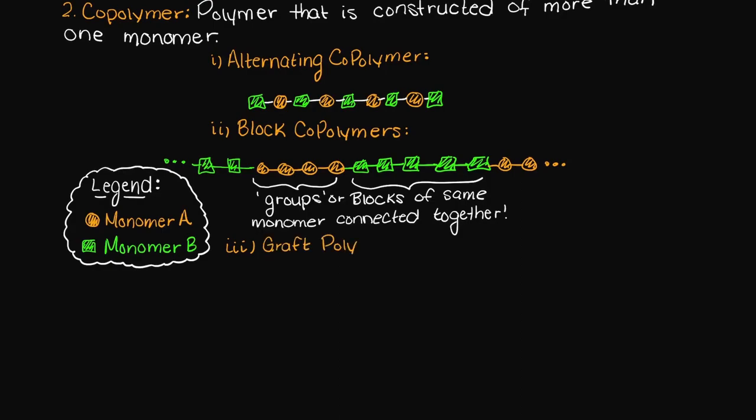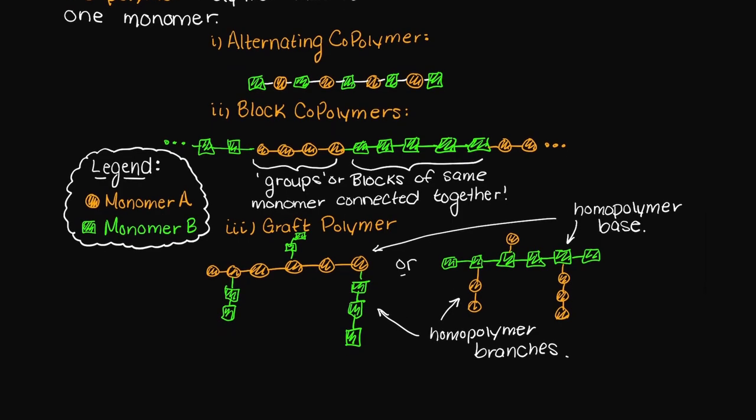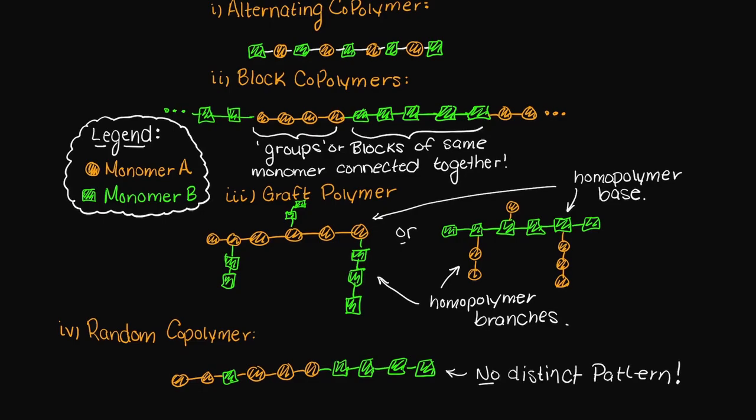Thirdly, we could have what is called a graft polymer, which is essentially a homopolymer base with branches of another monomer-based homopolymer grafted on. We can take grafted to be another way of saying attached or connected. Lastly, we could have no real structure at all between the two connecting monomers. This is simply called a random copolymer — there is no distinct pattern in the way in which the monomers are connected together.